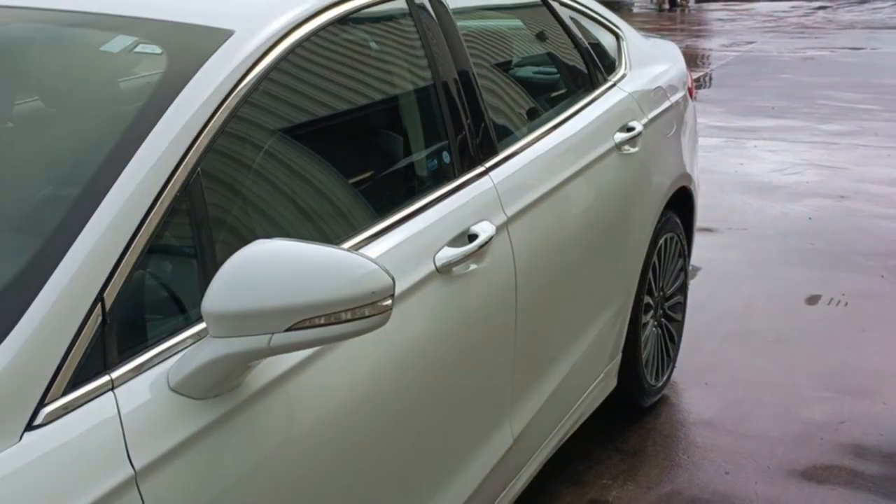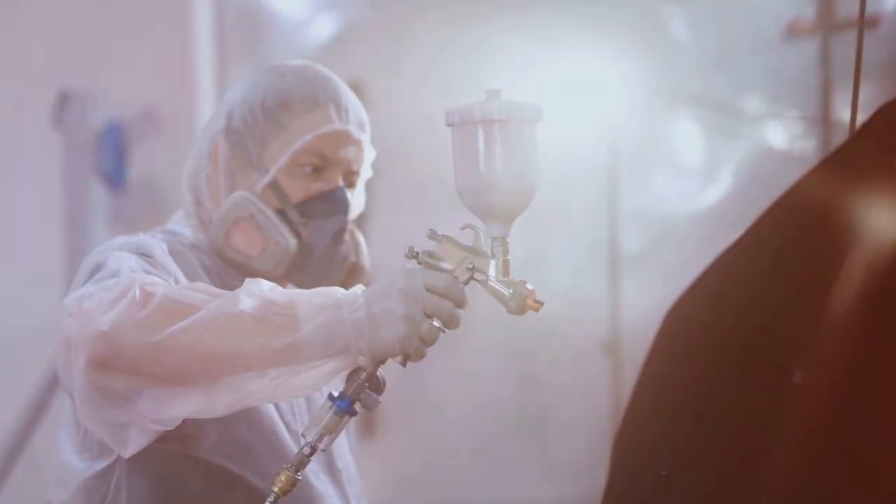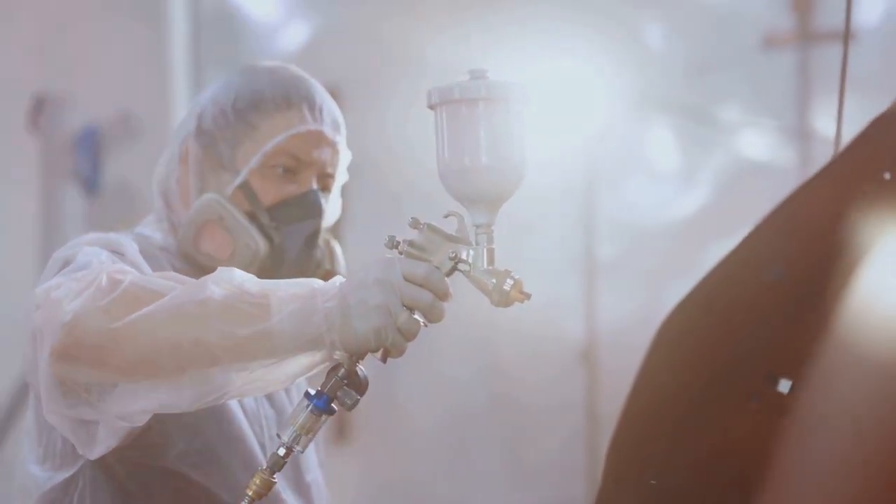We worked with USAA Insurance to restore this vehicle back to its pre-accident condition. Choose Miracle Body and Paint where miracles happen every day.